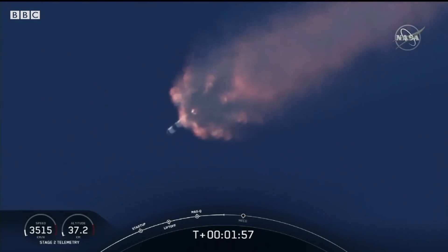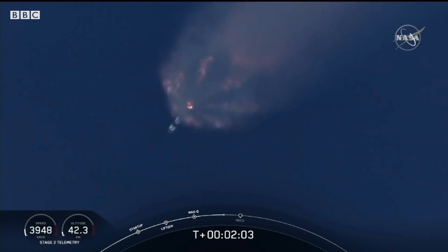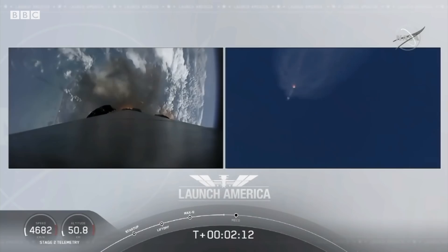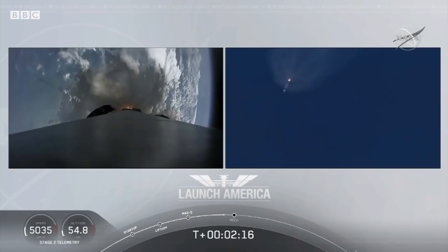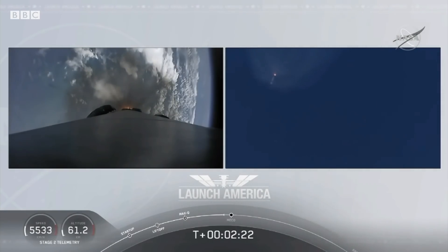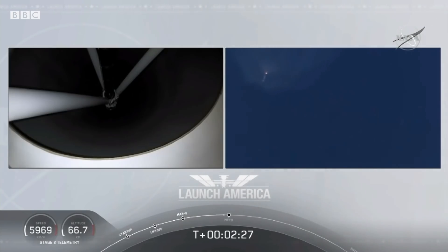Next major event coming up is going to be the triple: we'll have main engine cutoff of the nine first stage engines, stage separation, and then ignition of the second stage engine to continue to carry the astronauts into orbit. Coming up in about 20 seconds. We heard we're throttling down the Merlin engines on the first stage.